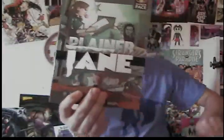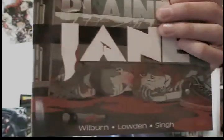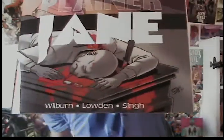One thing I found confusing: this is Planar Jane issue one and this is Planar Jane issue two, and it took me a long time to figure out which was which. It says it on the inside cover, but very, very tiny — the issue number is hidden on the comics she has on her shelf and on the desk.